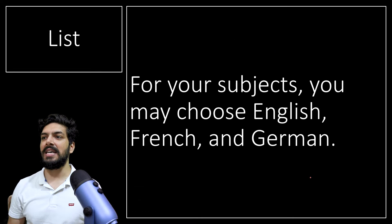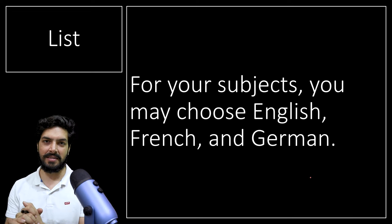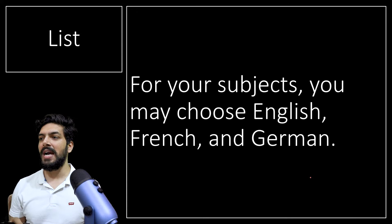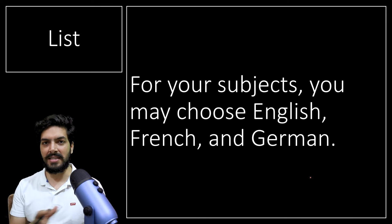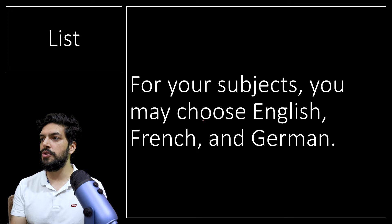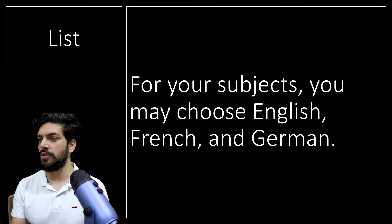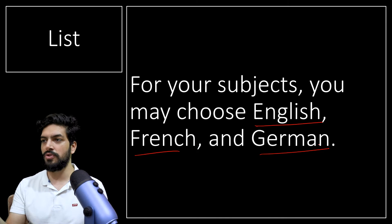The first use case is a list. Whenever you have a lot of things in a sentence that form a list, we use a comma. For example, for your subjects you may choose English, French, and German. So you're choosing alternate subjects — English, French, and German — and there's a list, so you use a comma.